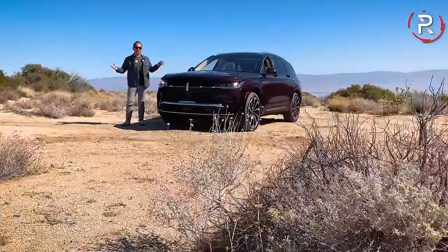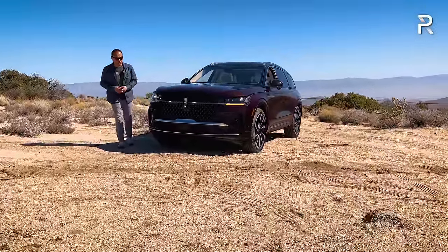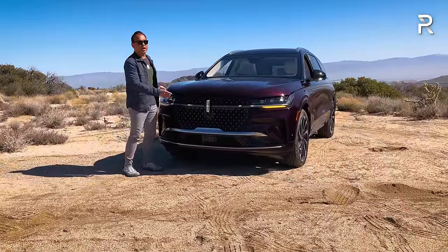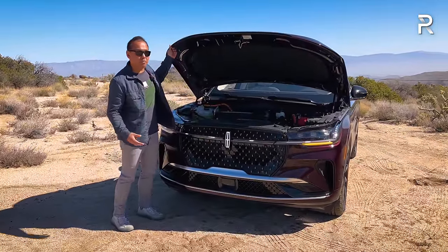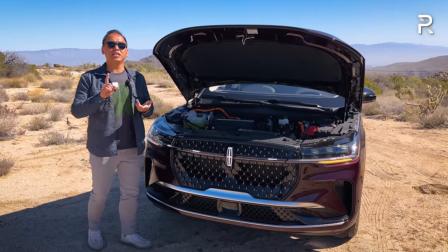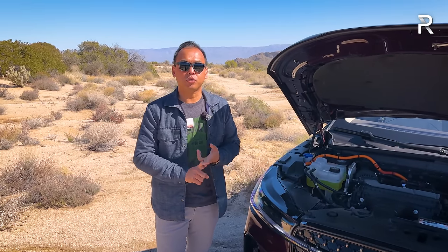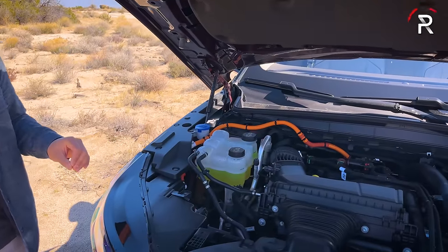Before talking about the exterior design, I thought I'd pop the hood and show you what's powering this thing. I was pleasantly surprised because when I first saw the new Nautilus, I assumed it would be fully electric. But Lincoln announced that the base engine would be the carryover two-liter turbo four-cylinder from the old Nautilus, making 250 horsepower and 275 pound-feet of torque, paired with an eight-speed automatic transmission. However, what I'm showing you here has the upgraded powertrain.